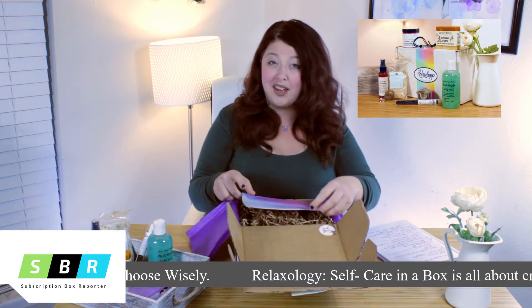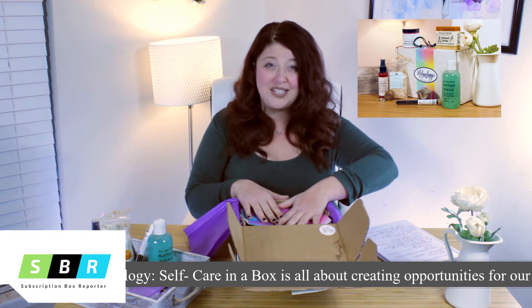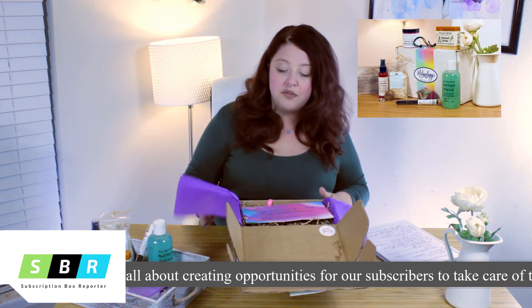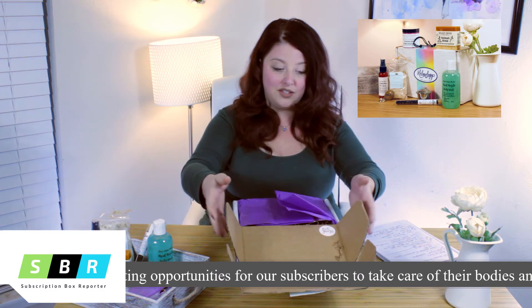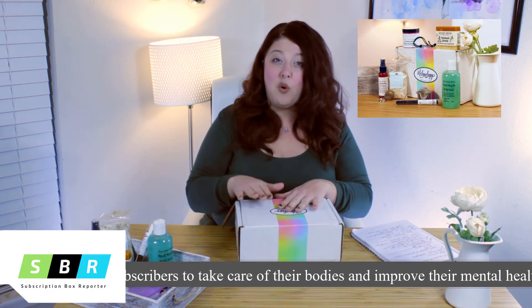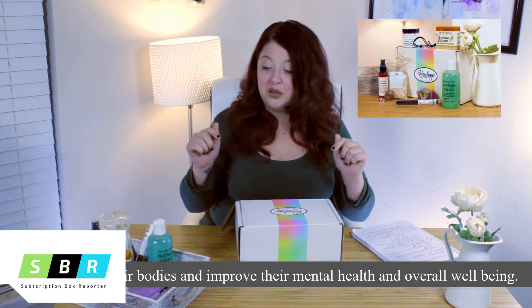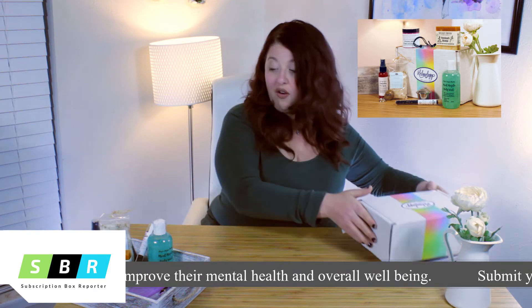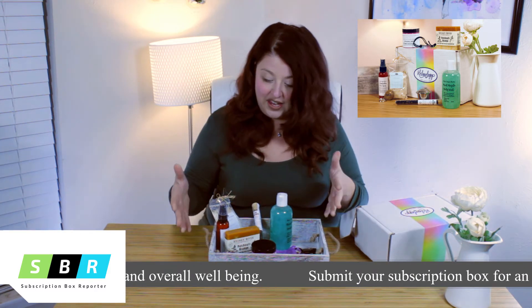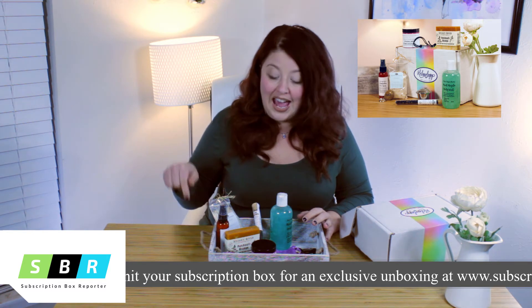It's a lovely little box if you're trying to remind yourself to take care of yourself. If you have busy work days, this is a nice reminder to come home and pamper yourself a little bit. Thank you to Relaxology Boxes — I'll pull everything out here so you can see it all. We'll have all the information and a special Subscription Box Reporter code below so you can order this box for yourself.